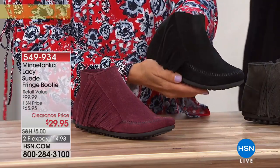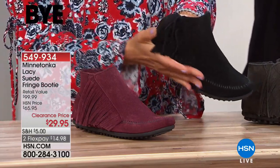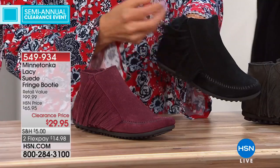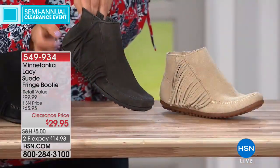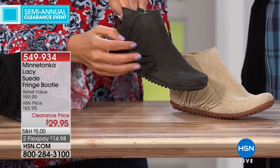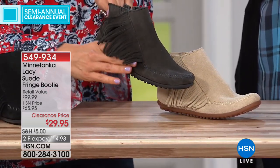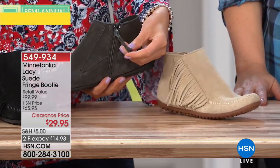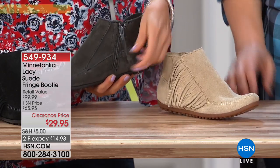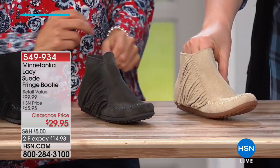That is your black option. We have sizes 5, 5½ through 10 and 11 available. Obviously some sizing is getting limited, so definitely check in quickly so you don't miss out. This is going to be your charcoal gray — a little bit deeper. It's really pretty. I love that little extra long tie on that zipper. That's all suede as well.